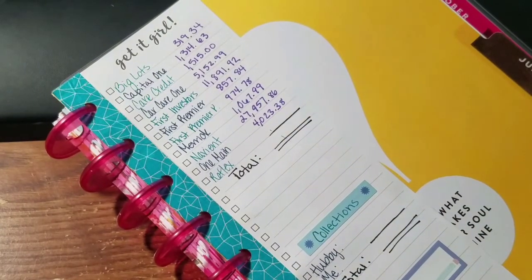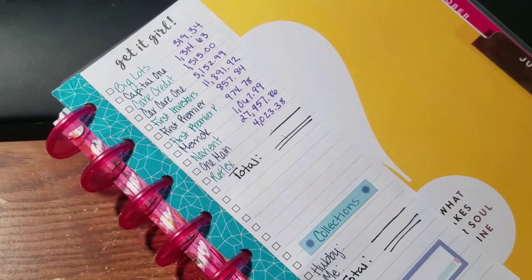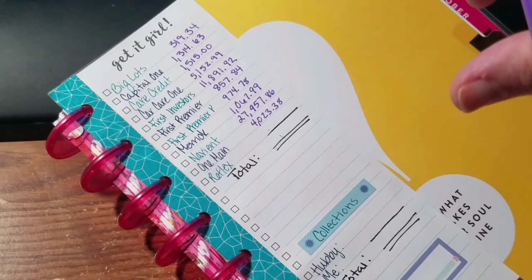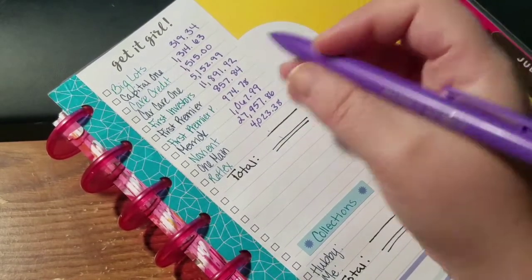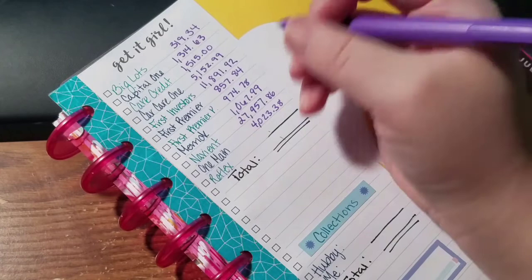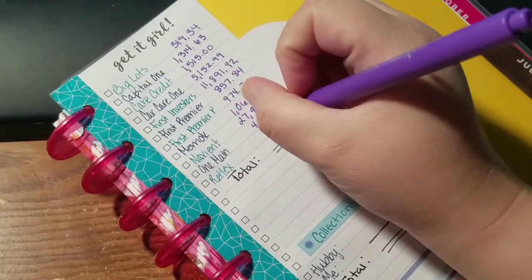One Main is $4,023.38. I just called and I'm going to see about doing interest-only payments this month, which is $80.17 — because my regular monthly payment is $160.35, so half of that is the $80.17. I'll probably just put $81 on there for the heck of it.